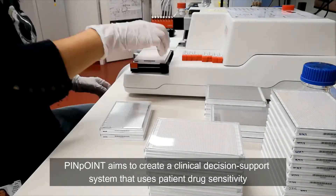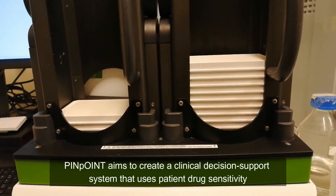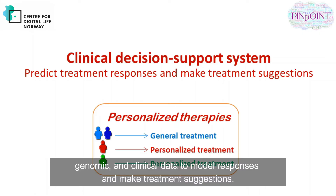Pinpoint aims to create a clinical decision support system that uses patient drug sensitivity, genomic and clinical data to model responses and make treatment suggestions.